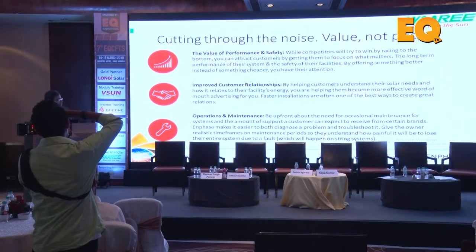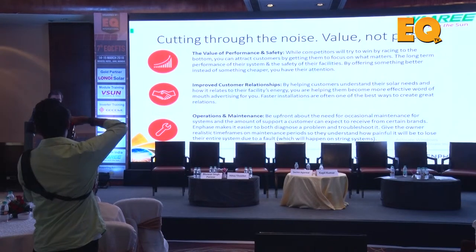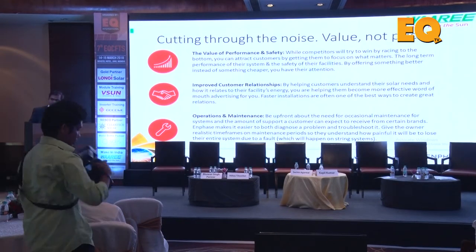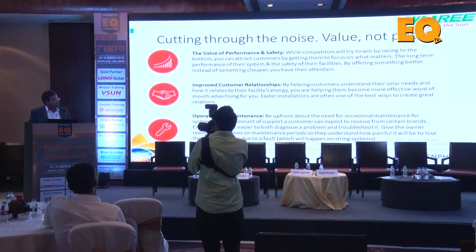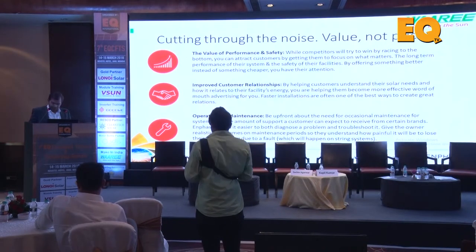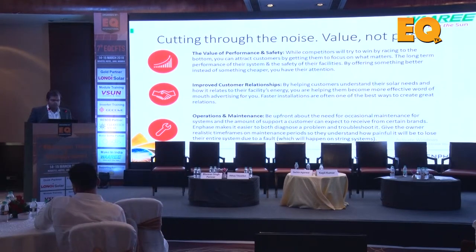The AC modules we have introduced are with Enphase, which is an American company. The inverter itself is mounted on the panel and shipped from the factory. I'll go through this one by one - the value of performance and safety - we have to offer something that gives overall value rather than just being cheap.